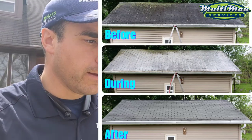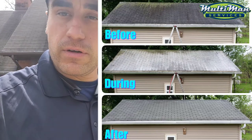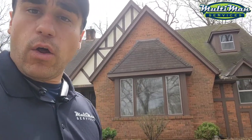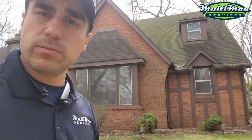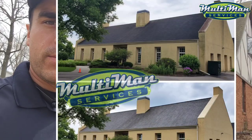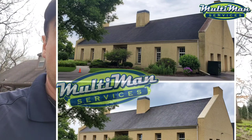My suggestion, if you're looking for a curb appeal special, is for us to clean up your shingles. All that green nastiness will be taken away with no high pressure. All of this will be spruced up and looking really nice.